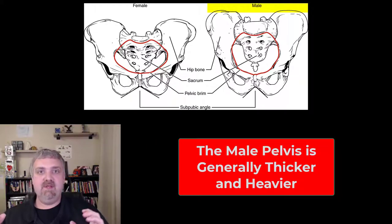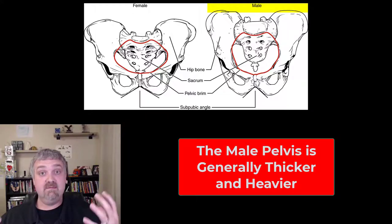Two glaring differences. Males generally have a pelvis that is going to be thicker and heavier because of carrying more body weight and more muscle, that kind of thing.